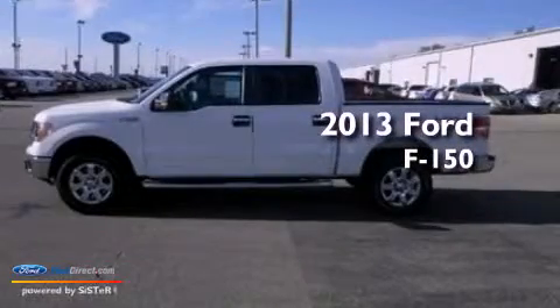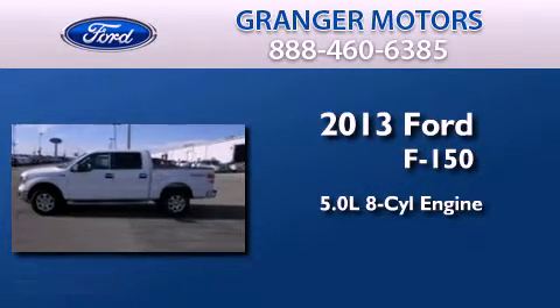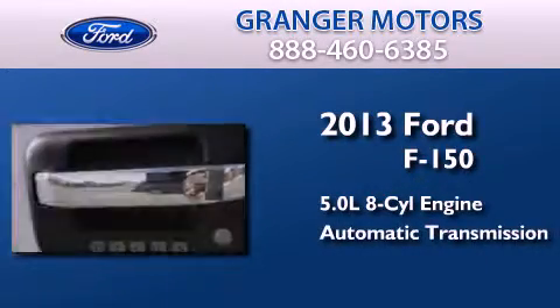This is a brand new 2013 Ford F-150. It features a 5.0 liter 8-cylinder engine, an automatic transmission, and 4-wheel drive.